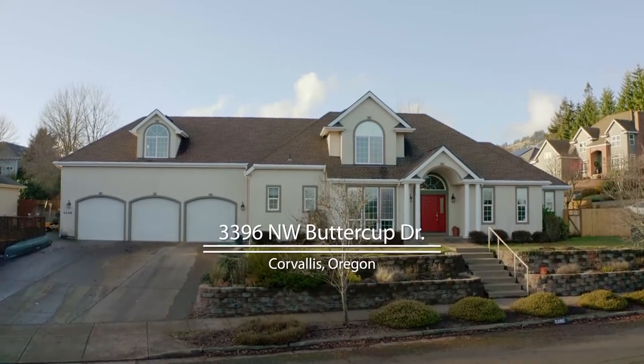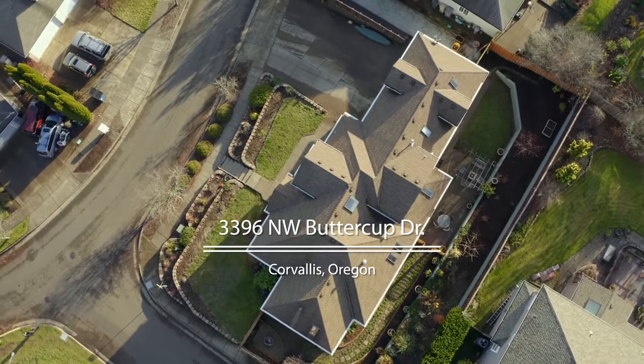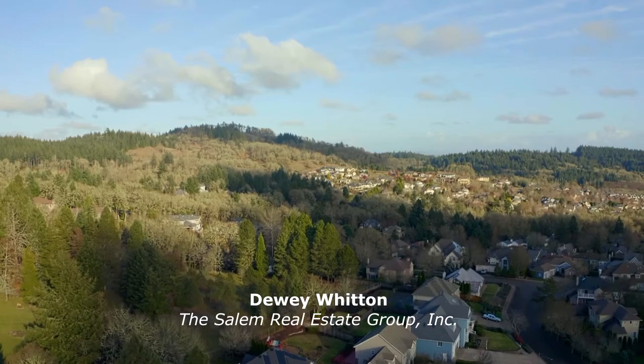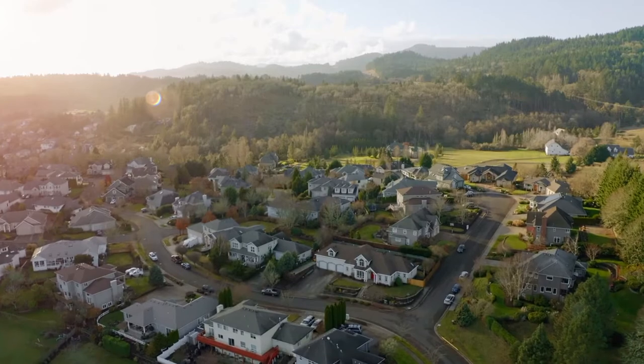This gorgeous, spacious home is ideally situated on a large corner lot in a fantastic Northwest Corvallis neighborhood. It's close to multiple city parks and natural areas and is also convenient to shopping and dining destinations.